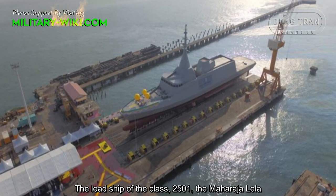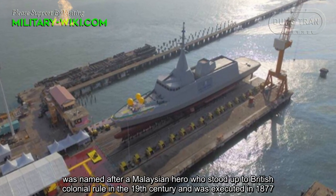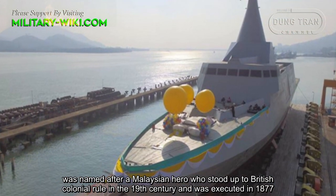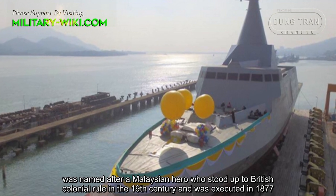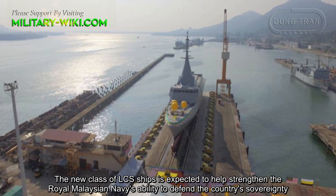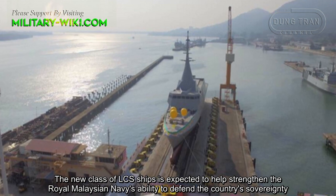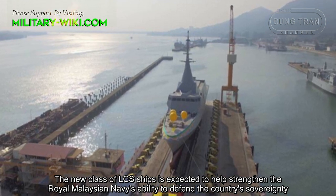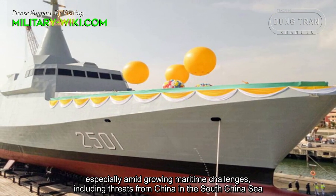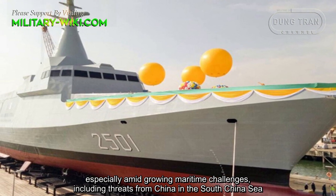The lead ship of the class, H-2501, the Maharaja Lila, was named after a Malaysian hero who stood up to British colonial rule in the 19th century and was executed in 1877. The new class of littoral combat ships is expected to help strengthen the Royal Malaysian Navy's ability to defend the country's sovereignty, especially amid growing maritime challenges, including threats from China in the South China Sea.